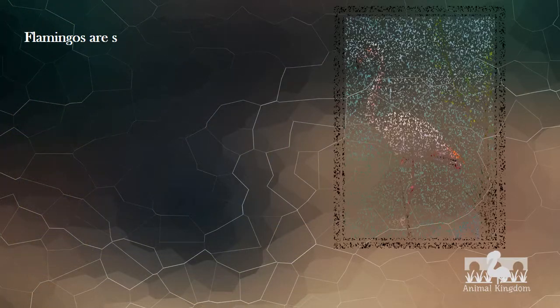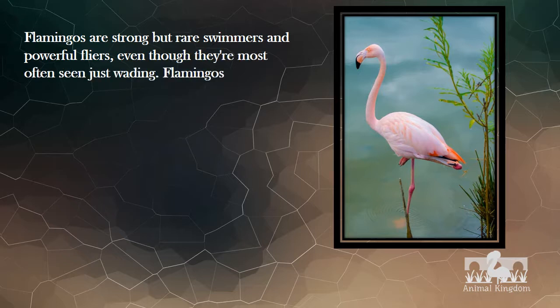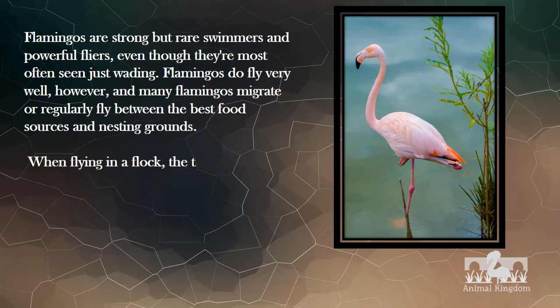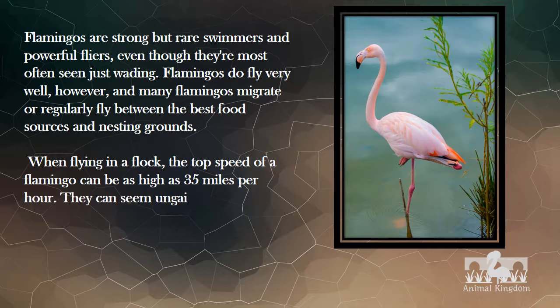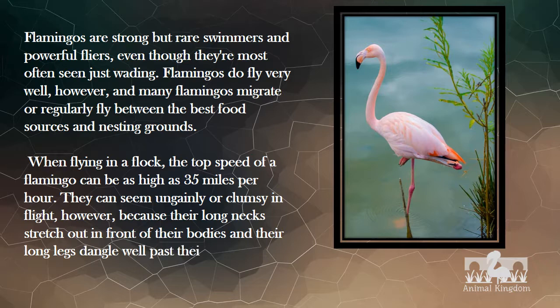Flamingos are strong but rare swimmers and powerful fliers, even though they're most often seen just wading. Flamingos do fly very well, and many flamingos migrate or regularly fly between the best food sources and nesting grounds. When flying in a flock, the top speed of a flamingo can be as high as 35 miles per hour. They can seem ungainly or clumsy in flight, because their long necks stretch out in front of their bodies and their long legs dangle well past their short tails.